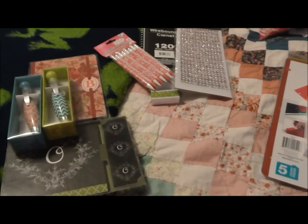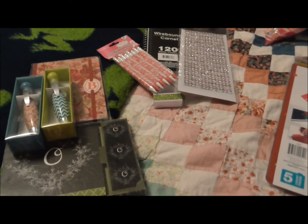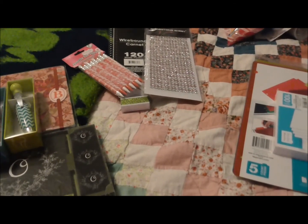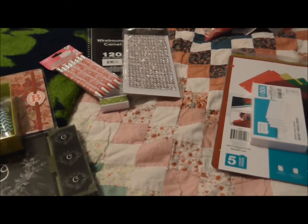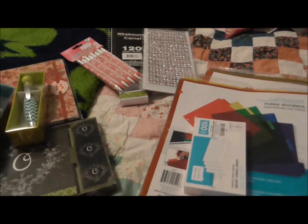Hey everyone, I want to show you a video today on all of the items I've purchased recently that are office themed. I've actually collected a few items and thought I'd go ahead and share them with you.